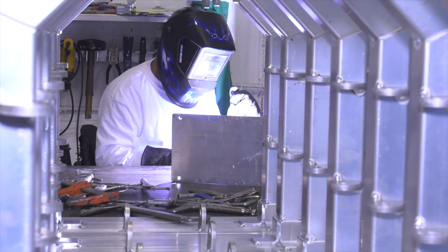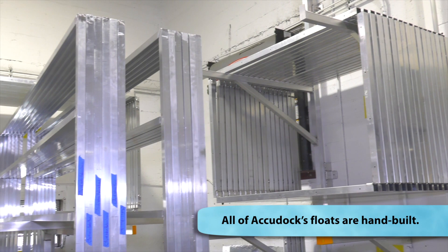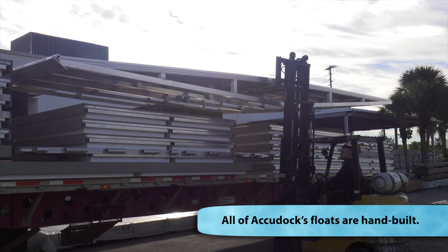We're here with Jason, who is the operations manager at AccuDoc. Jason, I see you guys build all sorts of different kinds of docks. Walk me through a typical day here. A typical day is built around a couple different things: plastics, aluminums, putting everything together, building stuff. We do a lot of residential, we do a lot of commercial projects.